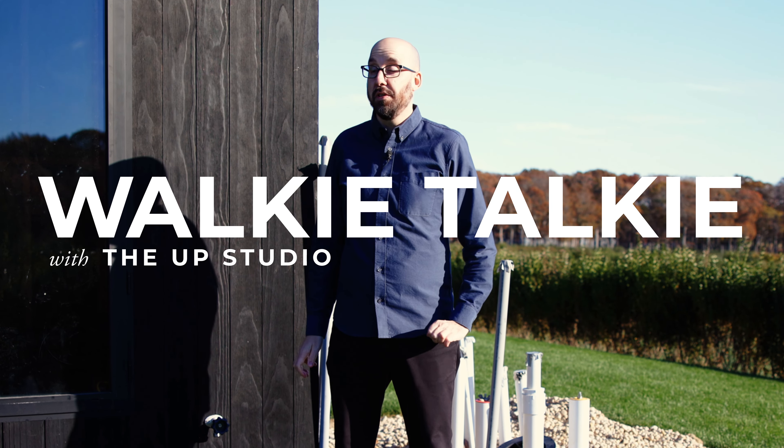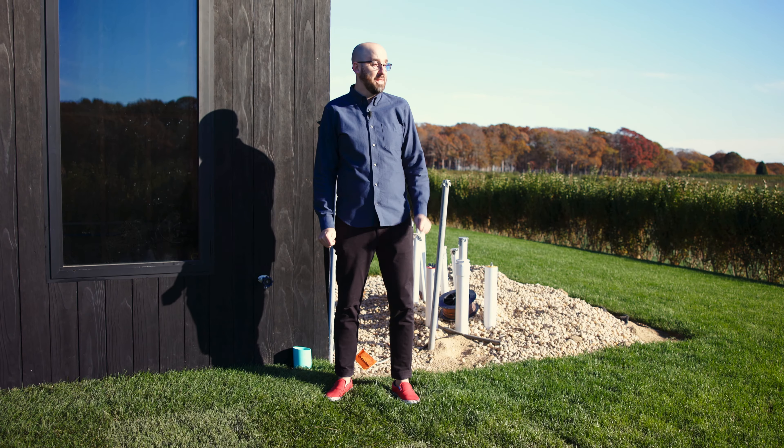What a gorgeous day. I mean, it's freezing cold, but it is gorgeous. It's gonna look gorgeous on film.